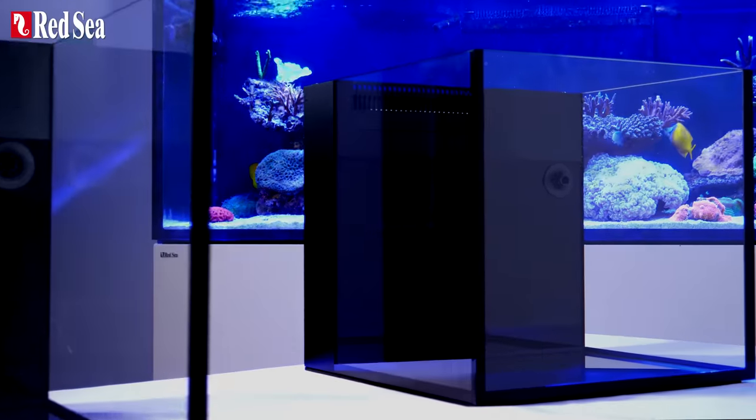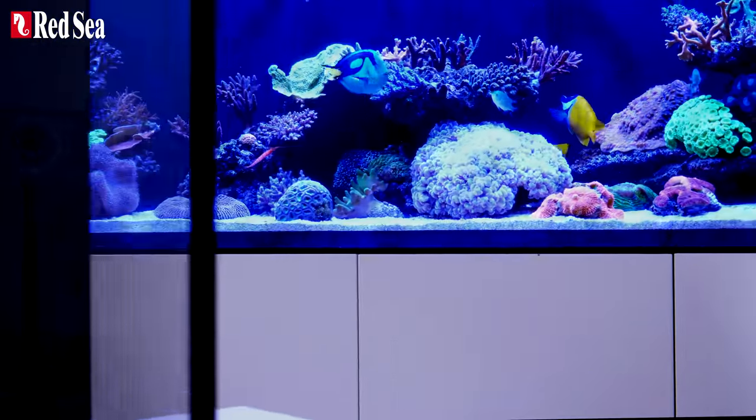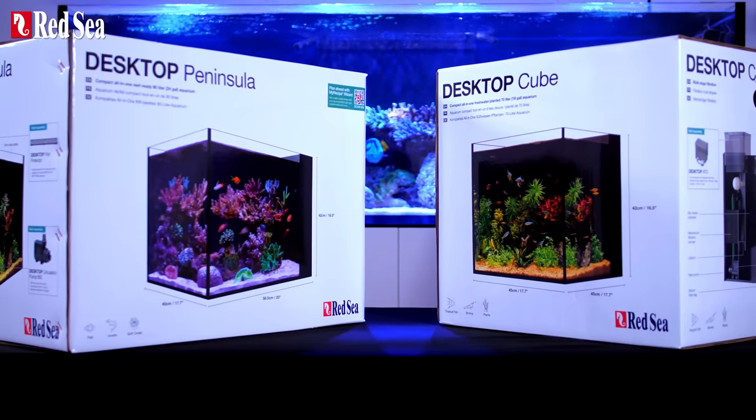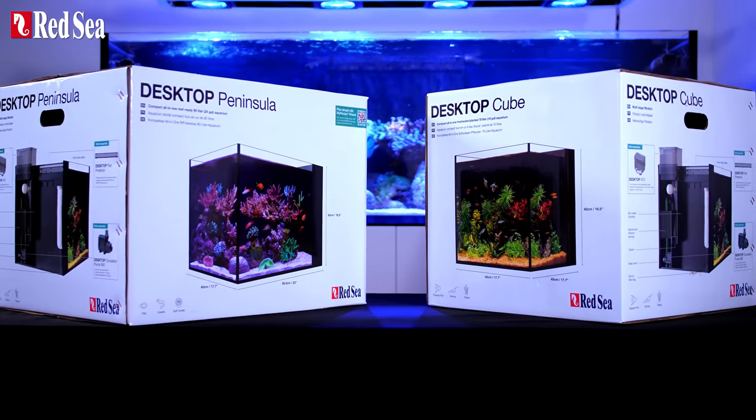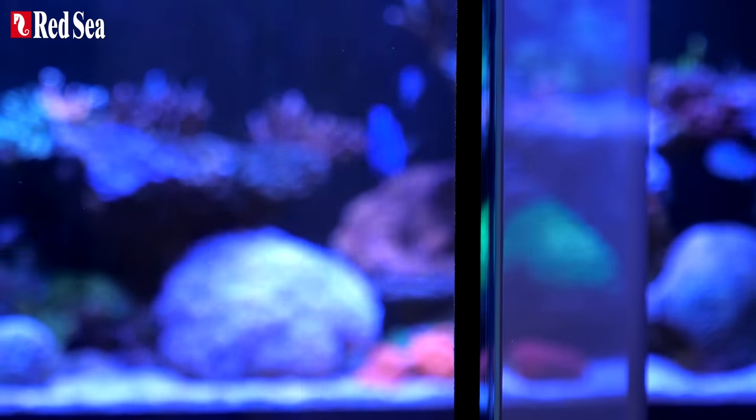Here are Red Sea's desktop aquariums, the compact all-in-one systems that fit nearly anywhere. The desktops are available in both peninsula and cube formats and are made from ultra clear glass, giving a superb viewing experience.